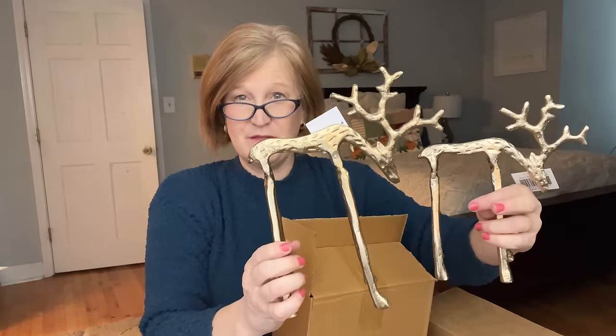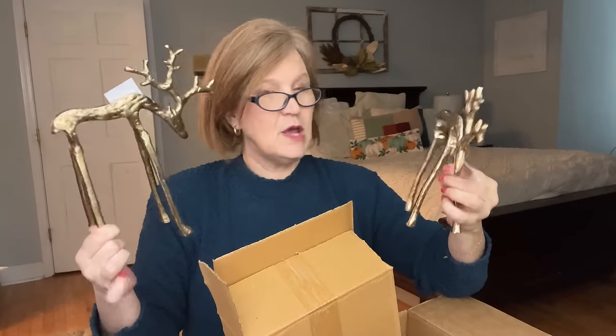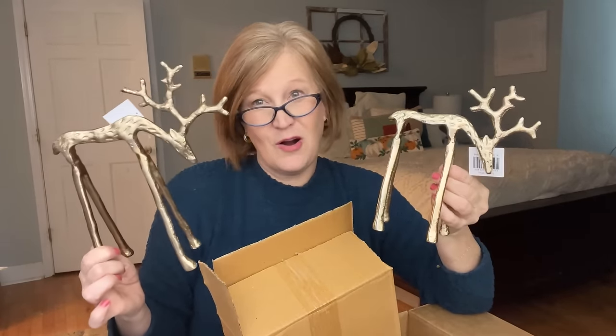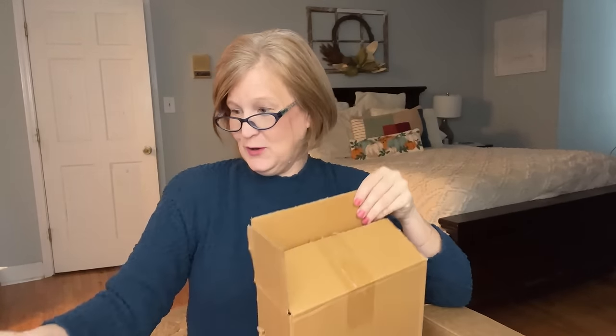It's called Rex the Reindeer Set — a set of two stunning gold deer figurines valued at $58, which I believe — in a boutique you would pay that. These majestic deer add glamour and sophistication whether on your mantle, dining room table, or as a centerpiece. Their intricate details and radiant finish make them a delightful holiday addition. What I really like is they don't scream Christmas, so if you celebrate a different holiday or want to keep them out all winter, you absolutely can.